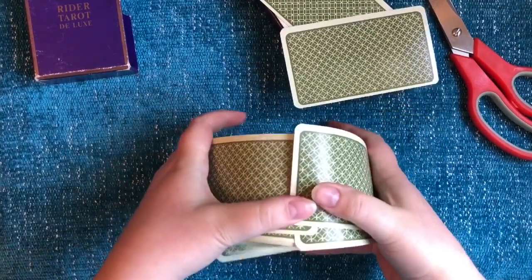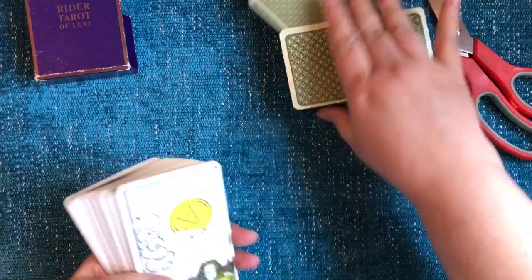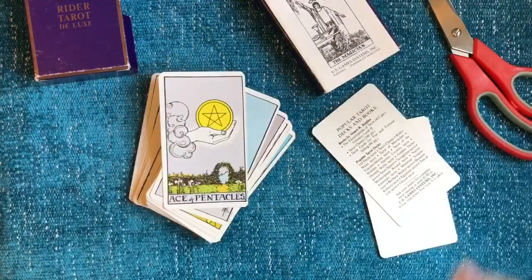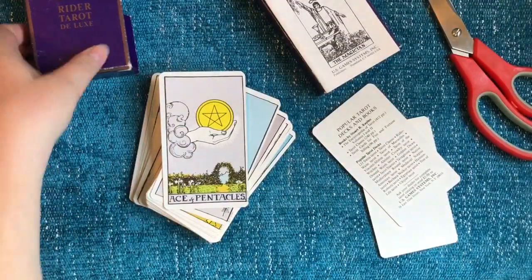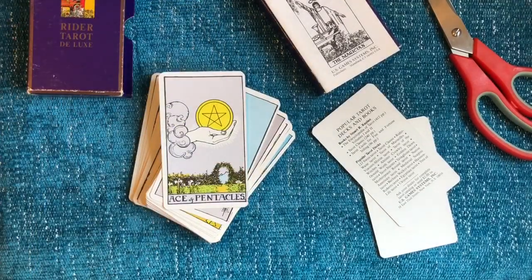That's really nice cardstock — I can see why they considered that deluxe. So there you go, a very quick little un-cellophaning of my Vintage Rider Tarot Deluxe. Thank you for watching this, and have a fabulous day.